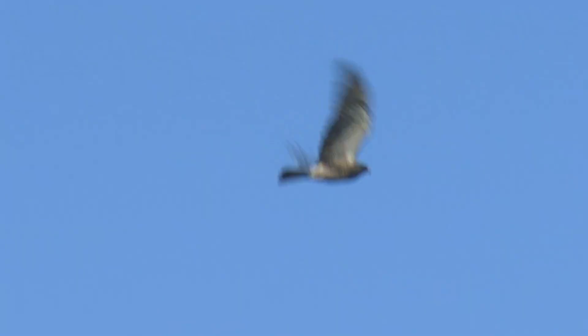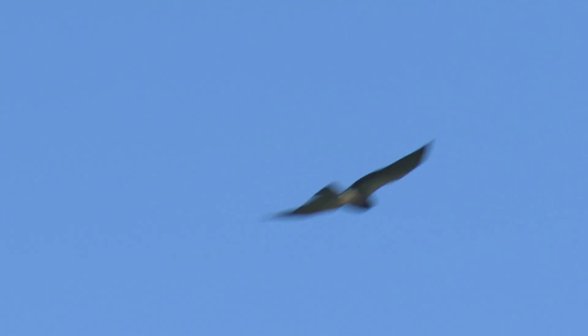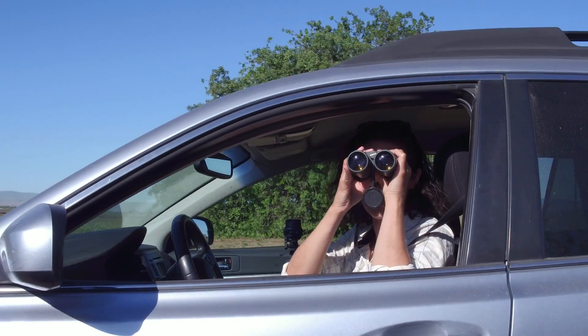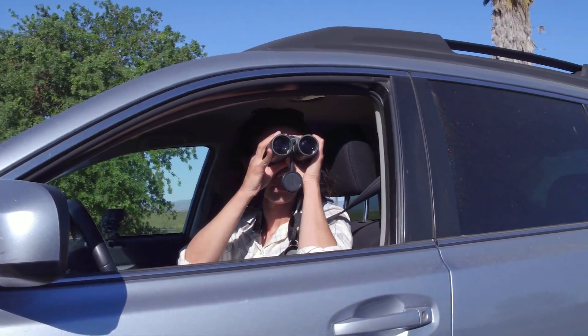The nesting season for red-tailed hawks tends to be March through July, August. Swainson's hawks show up a little later — they're migratory. They come from Mexico, Central America, and South America in mid to late March. So they are showing up after the red-tailed hawks have already established nest sites.